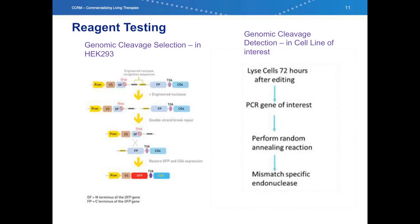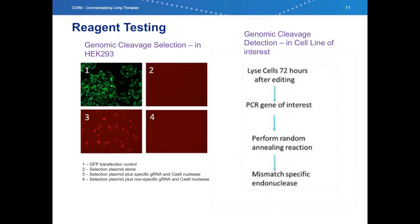The next important part of the work is validation of the reagents. We used the genomic cleavage selection plasmid system to test the functionality and specificity of our chosen sequence and produced reagents. In this system, the target recognition sequence is cloned into a plasmid with a split orange fluorescent protein. If a double-stranded break occurs, this would allow the recombination and repair of the plasmid, allowing the orange fluorescent protein to be translated and detected by fluorescence. So by co-transfecting this reporter plasmid, our nuclease, and guide RNA, we can prove the functionality of our reagents.